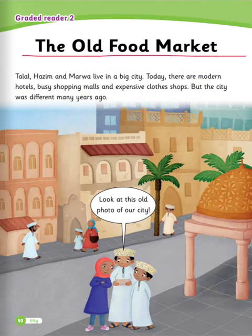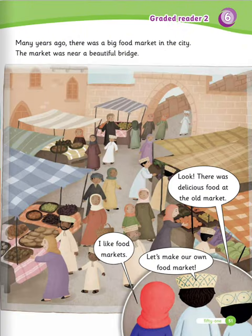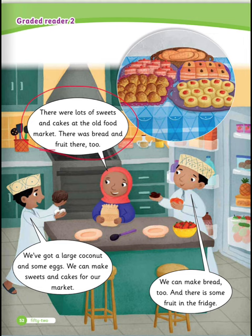Graded Reader 2: The Old Food Market. Tala, Hazem, and Marwa live in a big city. Today, there are modern hotels, busy shopping malls, and expensive clothes shops. But the city was different many years ago. Look at this old photo of our city. Many years ago, there was a big food market in the city. The market was near a beautiful bridge. There was delicious food at the old market. I like food markets. Let's make our own food market. There were lots of sweets and cakes at the old food market. There was bread and fruit there, too. We've got a large coconut and some eggs. We can make sweets and cakes for our market. We can make bread, too.